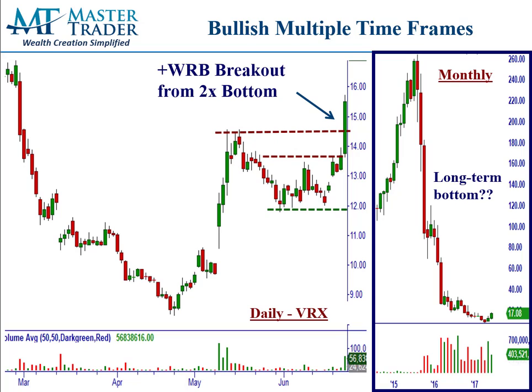Let's start with our pattern here. We have VRX Daily and the Monthly. This stock has just gotten shellacked since 2015 — it was at $260 and went all the way down to an all-time low right here in the mid $8s. But now momentum is kind of slowing here, obviously. It's building a base of demand.